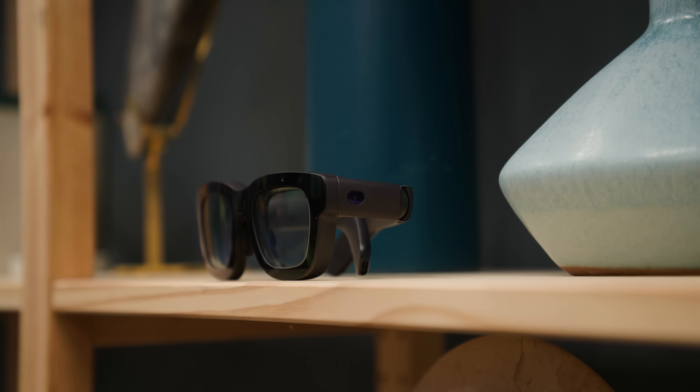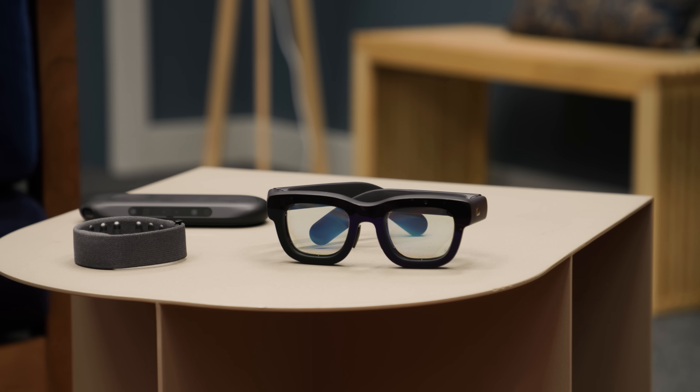Mark Zuckerberg has been talking about AR glasses for a long, long time — he's called them the holy grail device that will eventually replace smartphones. And Orion is the first pair of AR glasses I've tried that made me feel like that future isn't so far away that it feels like a pipe dream. But there was a moment in my demo that showed just how much work Meta still has to do: at one point I had multiple windows open while sitting across from someone, and an incoming video call pushed one of the windows directly over the person I was sitting across. At that point it felt like the glasses weren't augmenting reality, but breaking it.